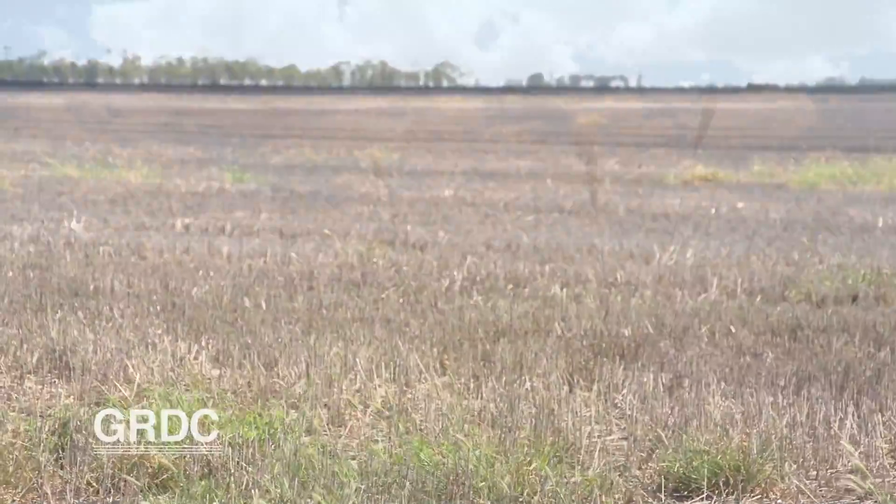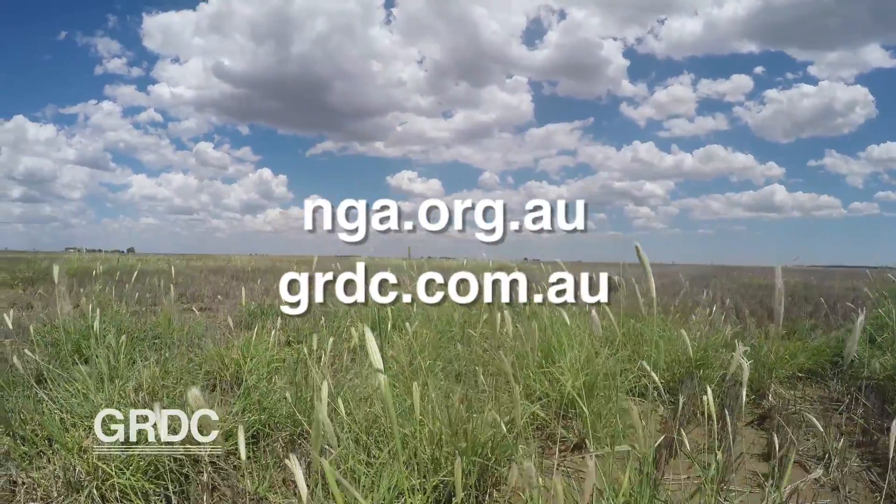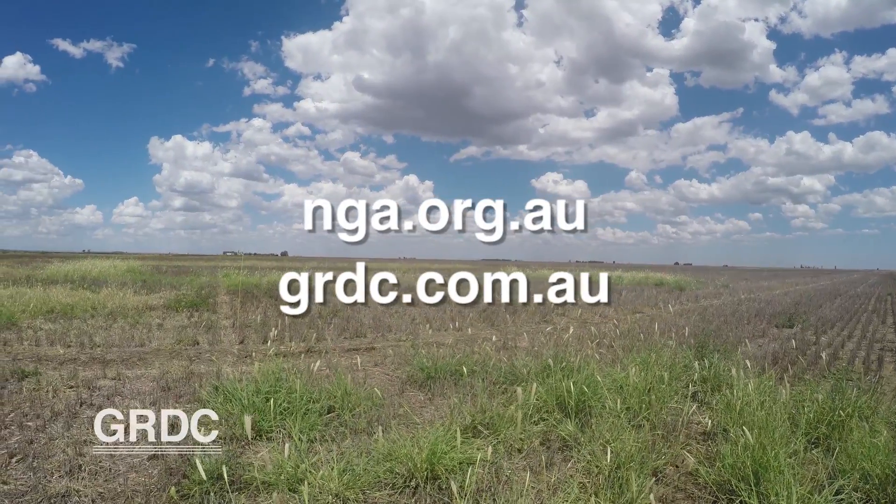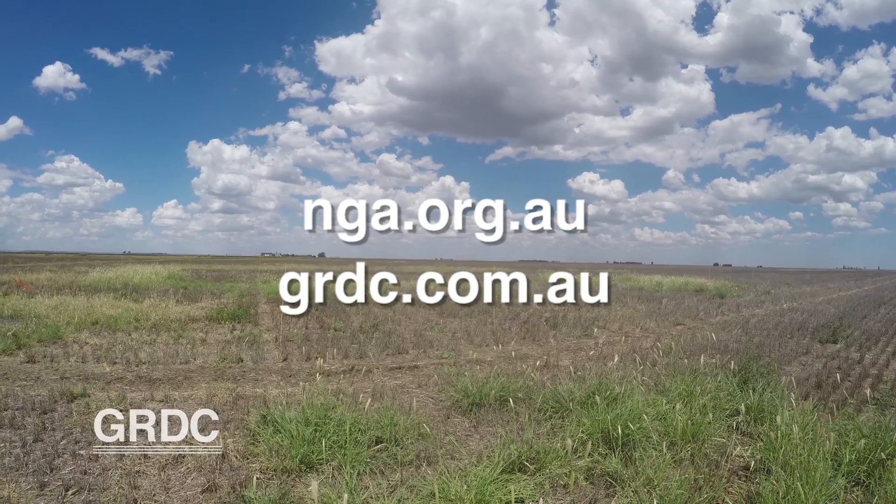For more information on this Feathertop Rhodes grass project or any other R&D investment being funded through the Southern Queensland and Northern New South Wales Grower Solutions Group, contact NGA or the GRDC.